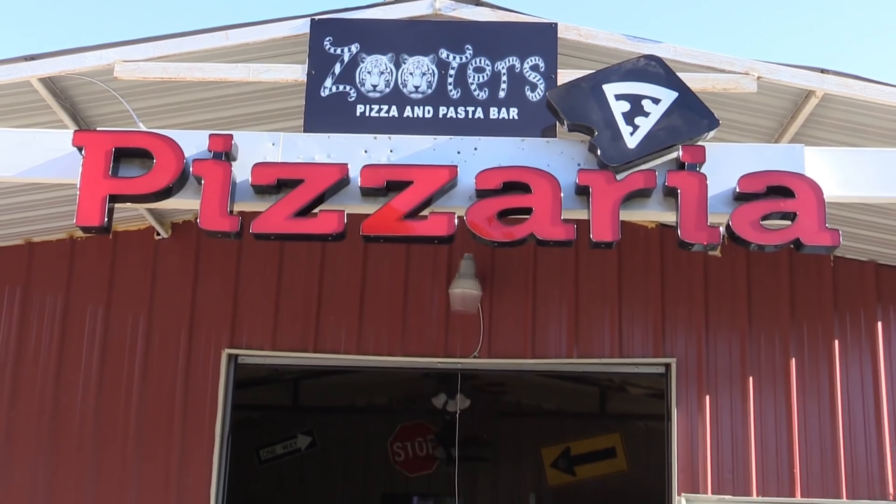Ladies and gentlemen, if you like pizza, pasta, or chicken alfredo, I can promise you Zooters is the place you want to stop.